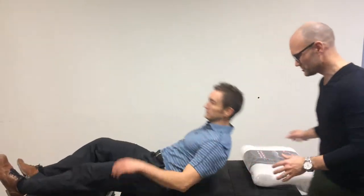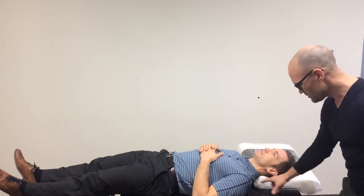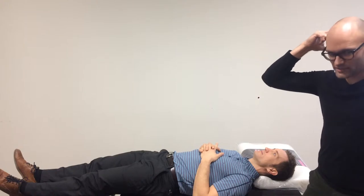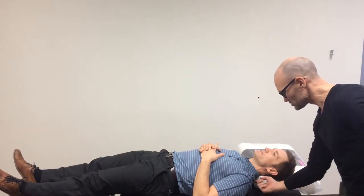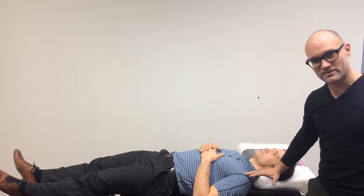Dr. Pascad is going to show us the proper position here. Today we're using a contour pillow. The key thing is to make sure that the pillow supports the neck and not the head. You can see here that there's pressure supporting the neck, and ideally keeping the ear level with the shoulder.